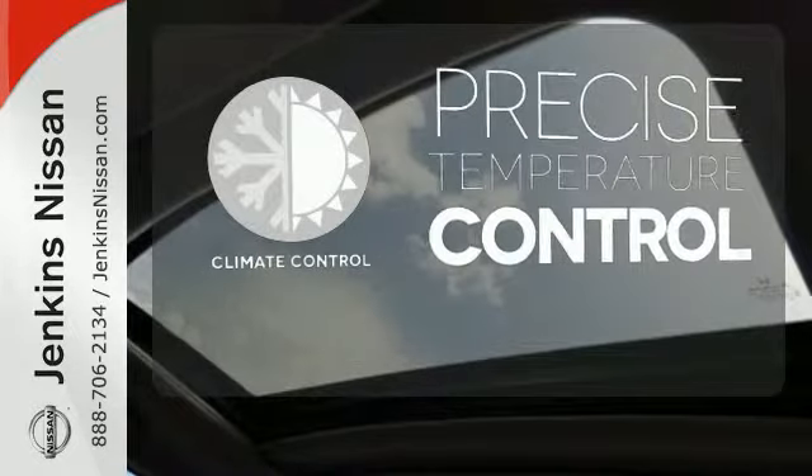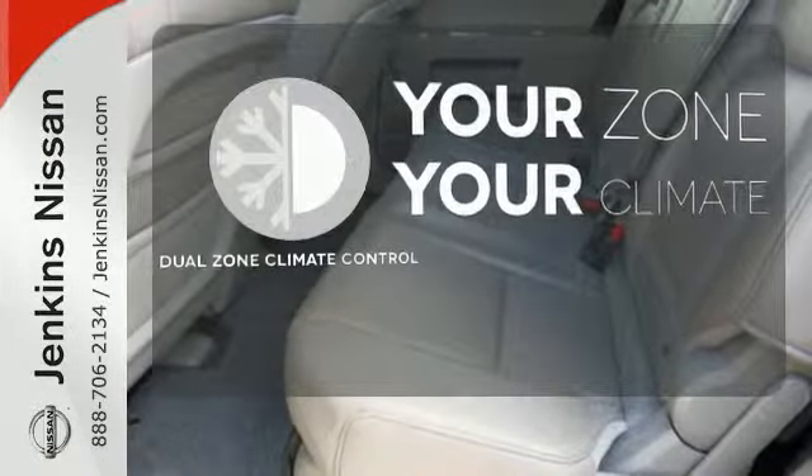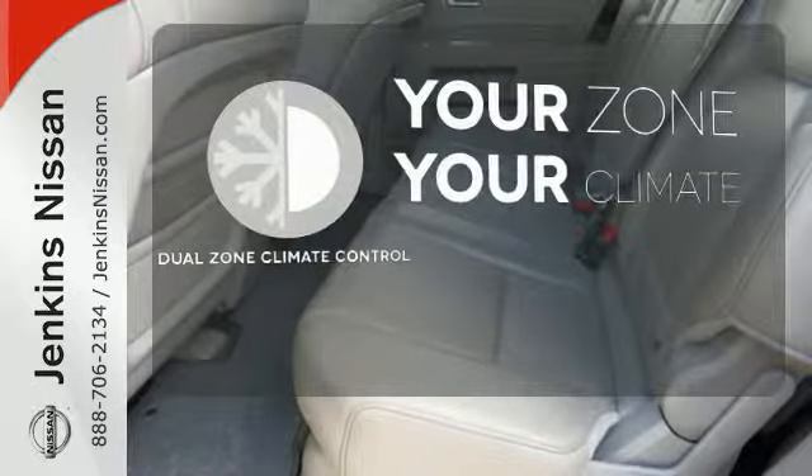Select the perfect temperature with the climate control. It's too hot. It's too cold. Not anymore with the dual-zone climate control.